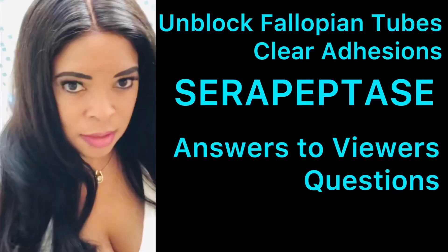If you have hydrosalpinx, you should also be using other herbs and methods to help clear your fallopian tubes. I hope this was helpful. If you have any more questions, please leave them in the comment section. Thank you so much for being a subscriber — I hope you found this information useful. Please press like, share this video, and subscribe.